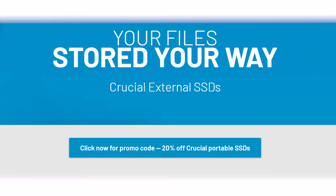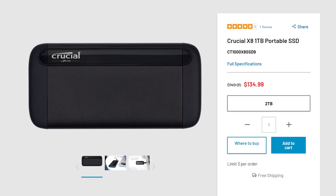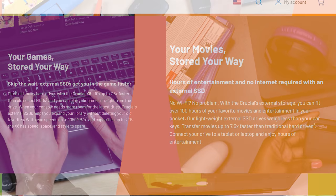Crucial's new external SSDs are a must-have for any tech or PC enthusiast. The Crucial X6 offers read speeds of up to 800 megabytes per second and is available in sizes from 500 gigabytes to four terabytes of storage space, while the X8 offers extreme speeds over one gigabyte per second and up to two terabytes capacity. External SSDs are a great way to back up important files, store game libraries, and make moving items between PCs quick and easy. To learn more about the X6 and X8 portable SSDs from Crucial, follow the link in the description below.